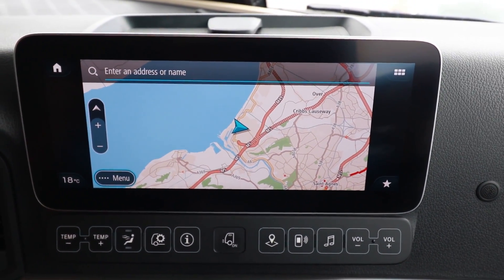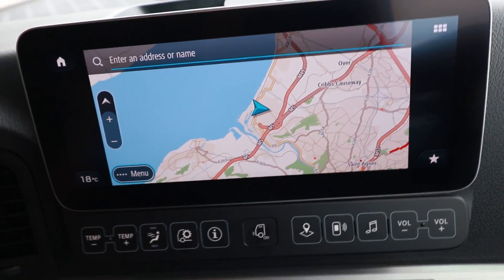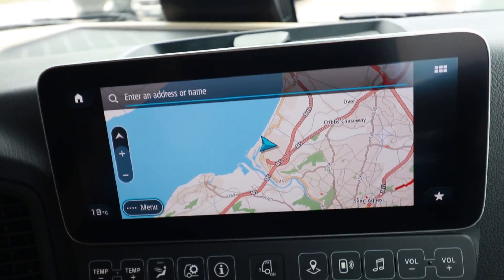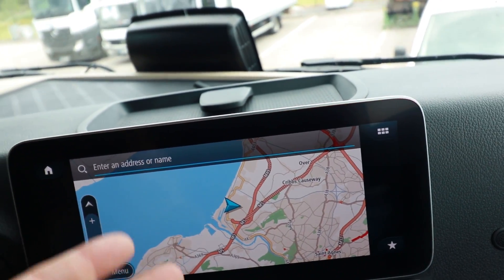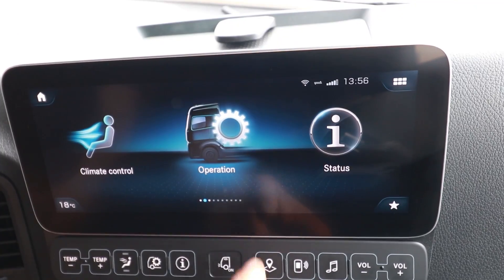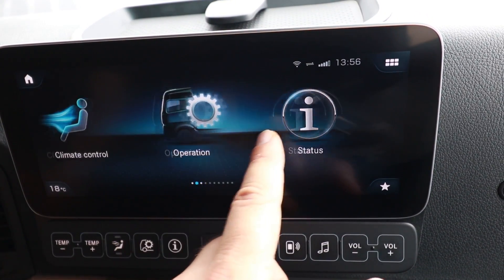It's really nicely placed. A lot of built-in sat navs are like using Google Maps on your phone — once you've got the sat nav displayed, it's quite difficult to be able to do anything else, like change radio station. Whereas on here, it can all be displayed, so you can do multiple things at the same time without having to disrupt sat nav use. Super easy to flick through and find any of the controls you need.